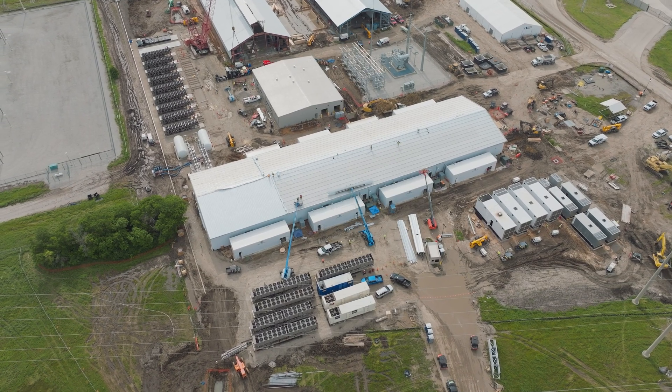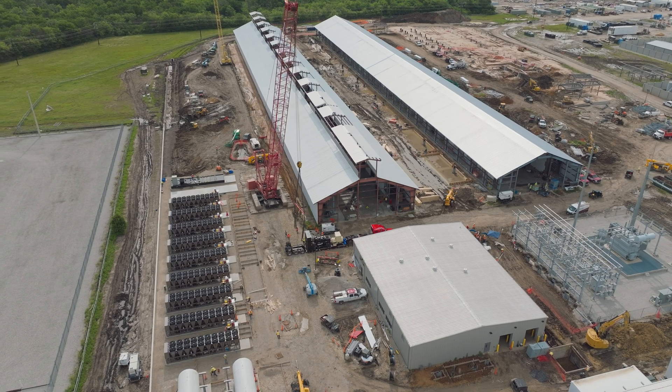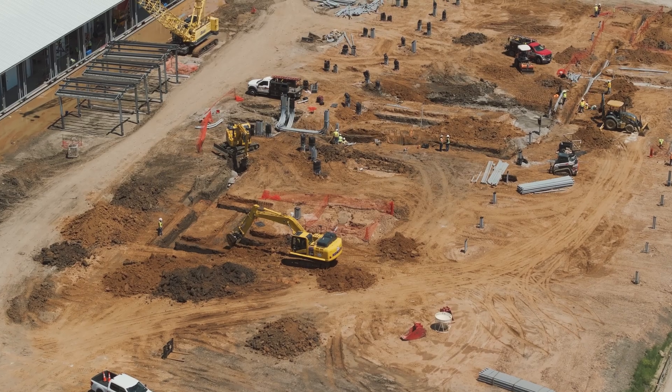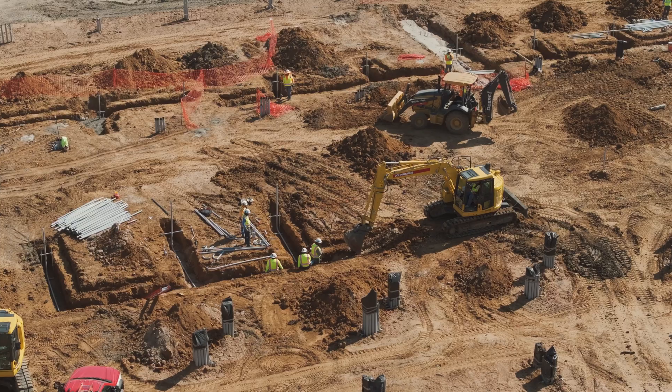We're delivering the first eight megawatts of capacity to our customer CoreWeave this month, with another 40 megawatts coming online by the end of Q2. Additional capacity will continue to be delivered on a consistent schedule throughout the rest of the year.